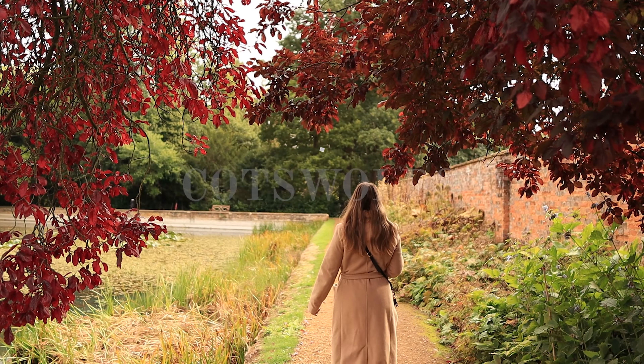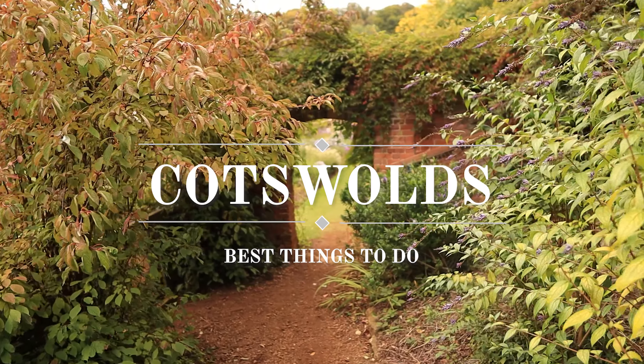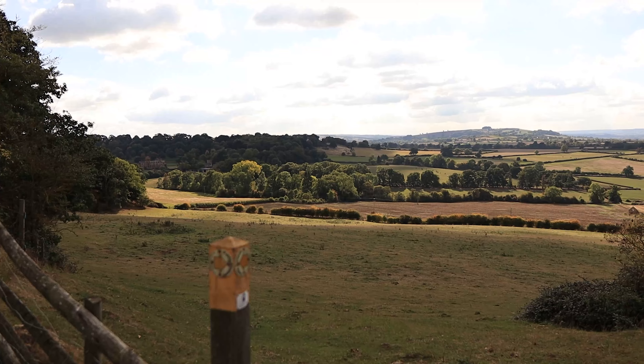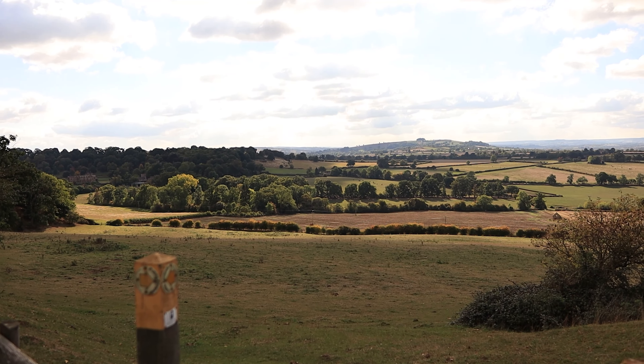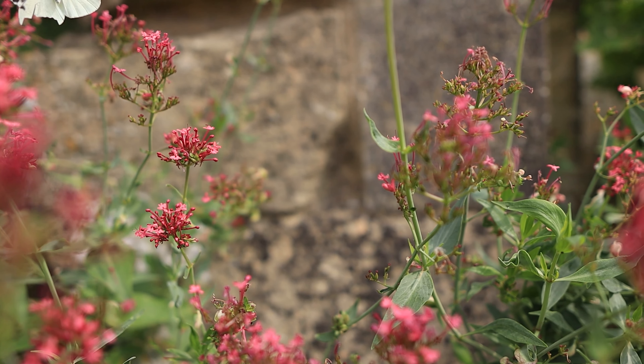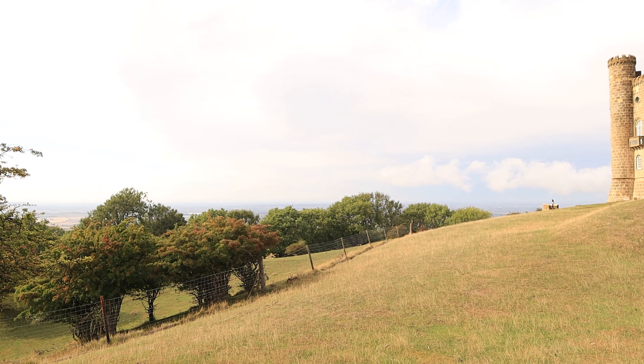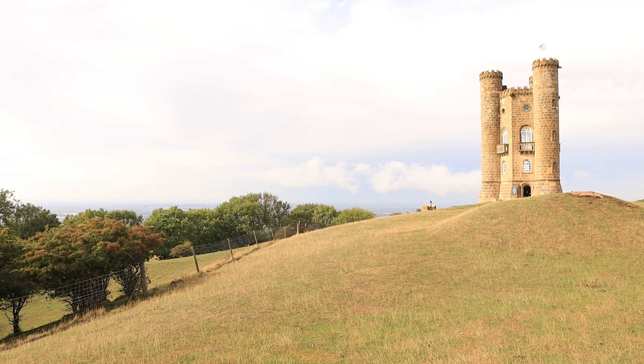Hello everyone and welcome. In this video I'm going to show you 10 incredible things that you can do in the Cotswolds — a beautiful region in England home to gentle rolling hills, stunning locations steeped in history, charming views and many wonderful hidden gems, which I am going to sprinkle into this video among the more iconic locations so that you can get a slightly deeper look into the Cotswolds than you may have seen before.